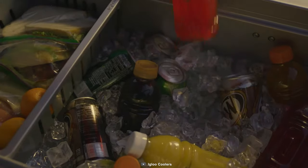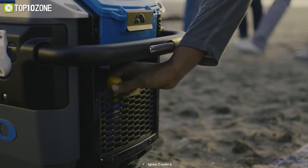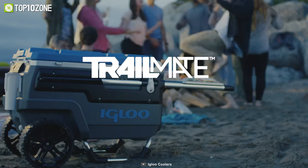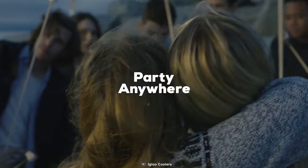Plus, it has a handy storage compartment for your essentials, a butler tray for serving, and a dry erase board for leaving messages. In short, the Igloo Trailmate Cooler is the ultimate companion for your outdoor fun.